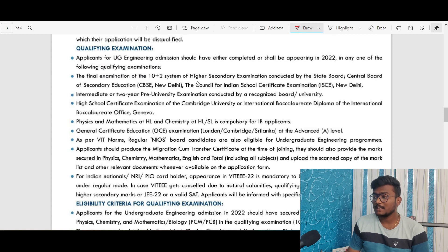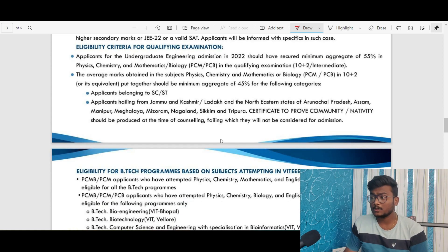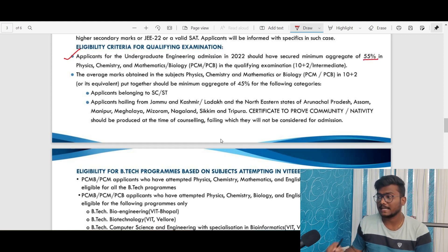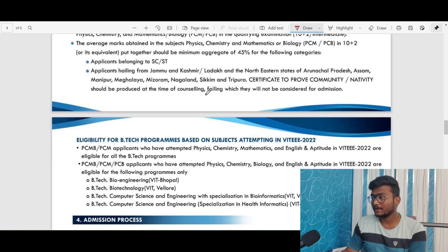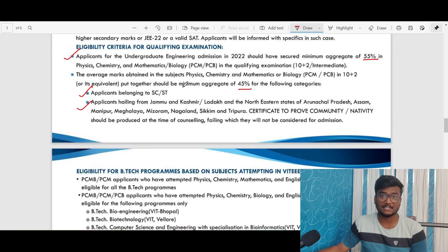For the qualifying examination, applicants for UG engineering admission should have completed or shall be appearing in 2022. The eligibility criteria require a minimum of 55% aggregate in physics, chemistry, and maths in the qualifying examination. For SC/ST applicants and those from Jammu, Kashmir, and Northeastern states, the minimum aggregate in PCMB is 45%; all others require at least 55%.